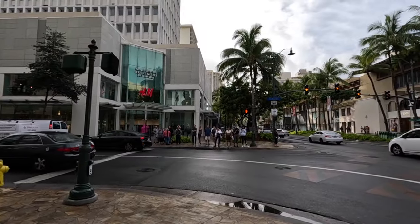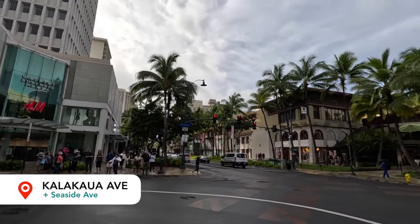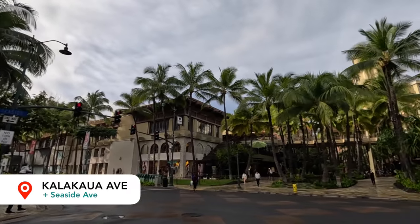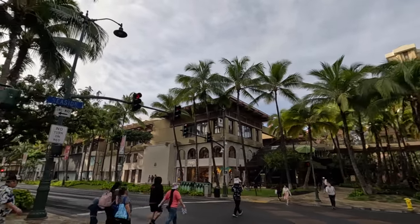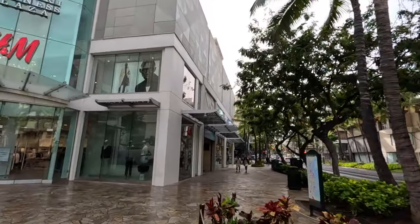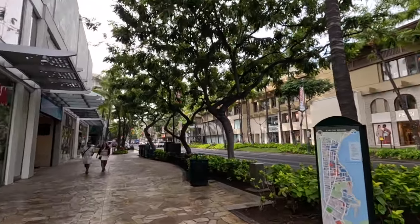This intersection is the intersection of Kalakaua Avenue and Seaside. This is typically where any of the block festivals or block parties will start. On the right-hand side is the Royal Hawaiian Shopping Center, and there's the Island Vintage Coffee Shop on the second floor. At this intersection is also the H&M clothing store. Let's take a look at this map to show you where we're going to be walking today.